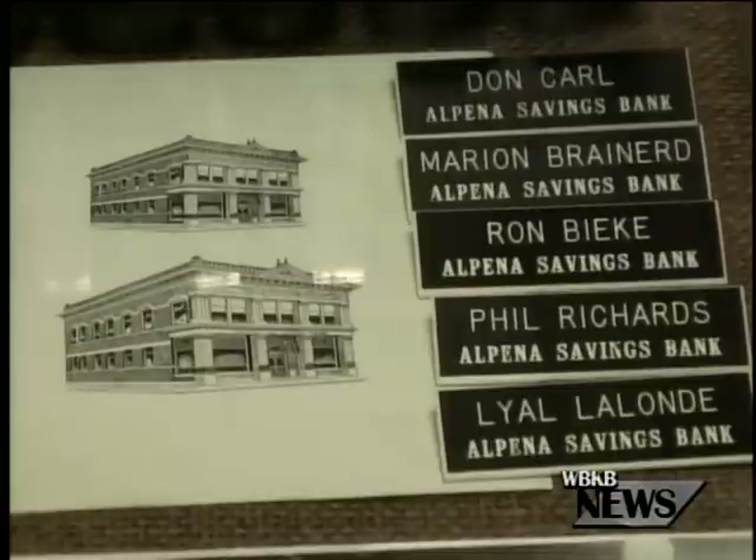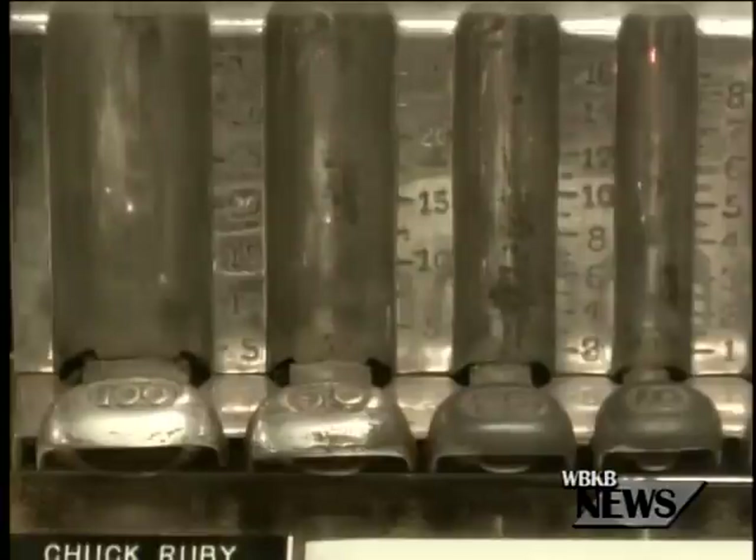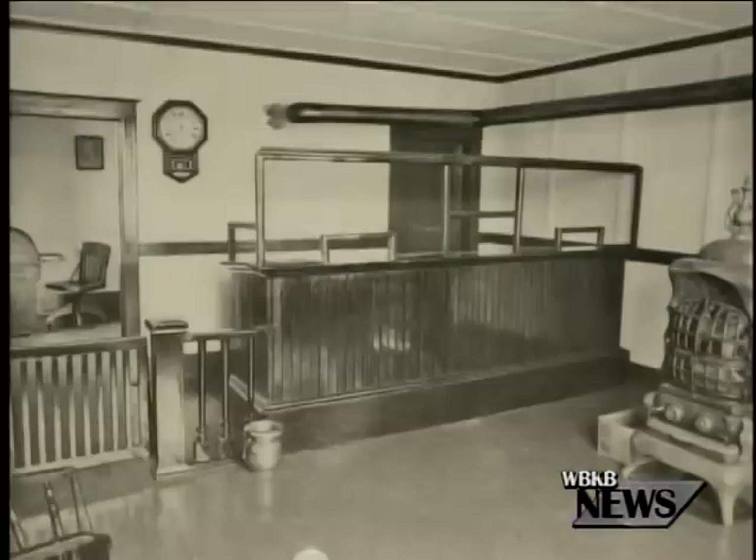Executive Director Christine Potolsky said the discovery shows not just the importance of old artifacts, but the importance of community.